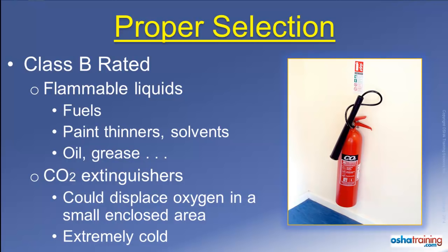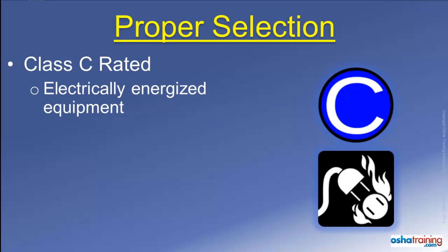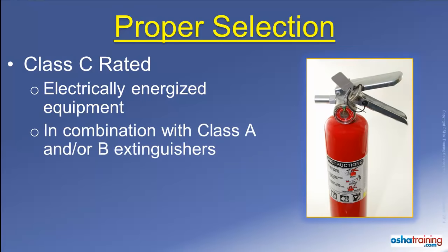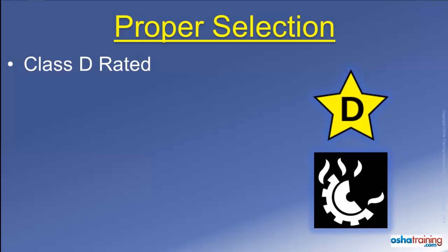Also, the horn-shaped nozzle where the gases discharge can become extremely cold — cold enough to cause frostbite — so use caution when handling one of these extinguishers. A Class C rating, signified by symbols like those pictured here, means the fire extinguisher can be used on a fire near or involving energized electrical equipment. This designation is typically seen on combination-type fire extinguishers that are suitable for use on other types of fire too.